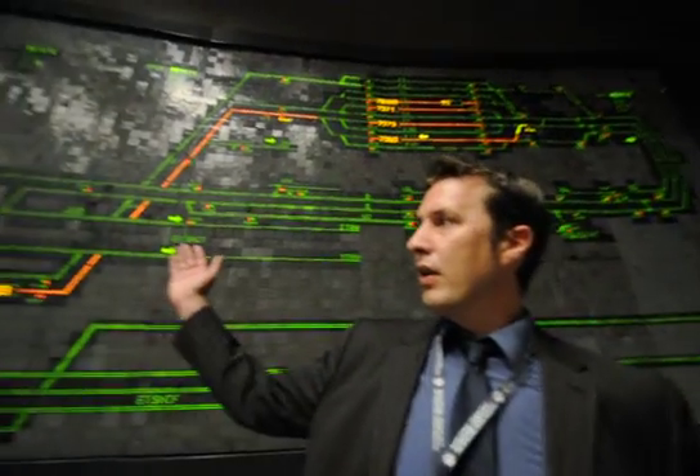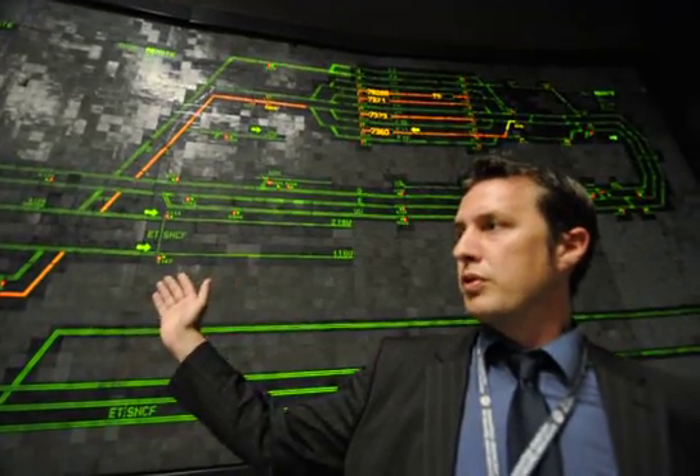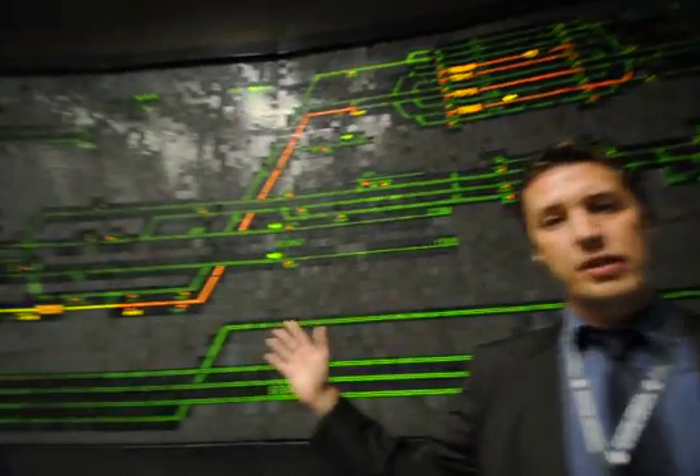Here you have behind us the biggest optical diagram in the world, that's monitoring all our train movements as well as all our diverse fixed equipment.